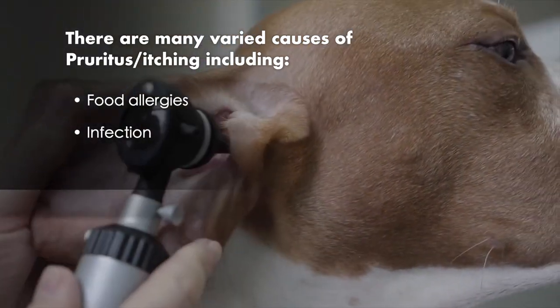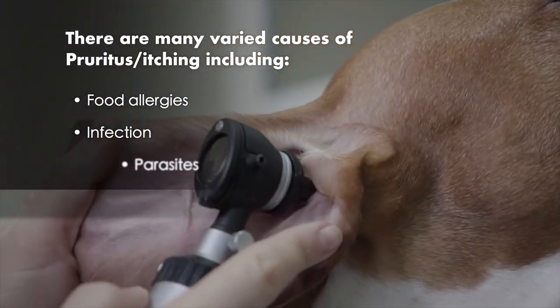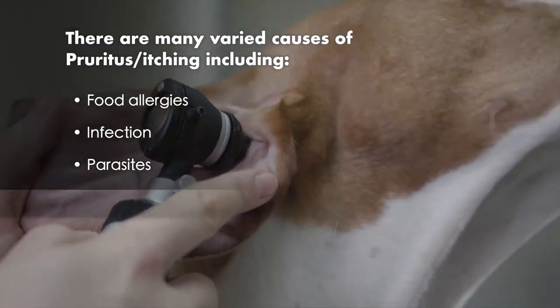Then you do some testing to look for bacterial infection or a yeast infection. You can do skin scrapings and look for mites to make sure the dog doesn't have any mites. And once you've gone through all your diagnostic testing, what's left is atopic dermatitis.